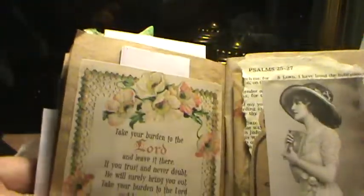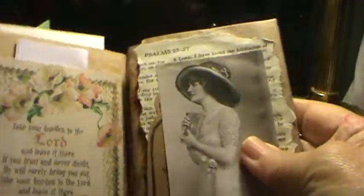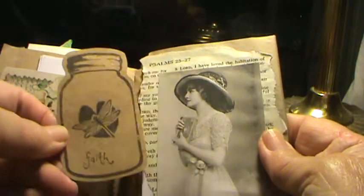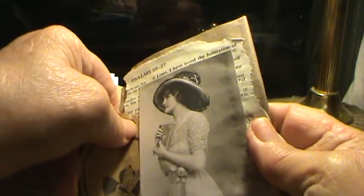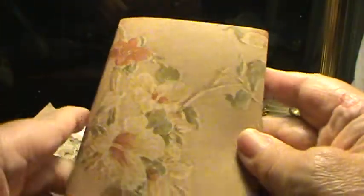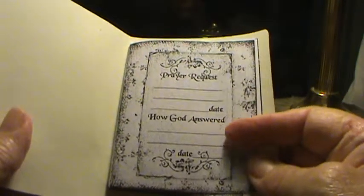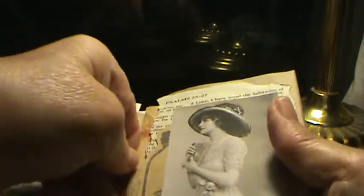We're almost to the end here. 'Take your burden to the Lord' — this image is from Pinterest. There's a poem here. And in here, 'Faith' — a little mason jar stamp that I got at a garage sale. These mason jars have been making their way into my little prayer journals. And this is a little prayer request booklet — to record the date, how God answered, and the date. That little booklet makes it into a lot of my journals, too.